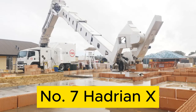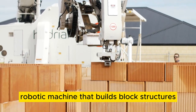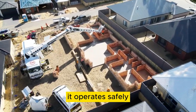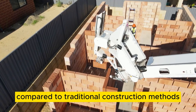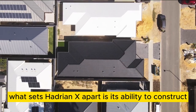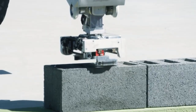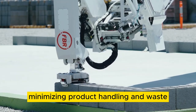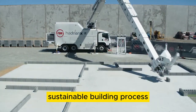Number 7: Hadrian X. The precision construction robot Hadrian X is a groundbreaking mobile robotic machine that builds block structures with speed and precision in outdoor environments. It operates safely, following a 3D CAD model to create structures, reducing waste compared to traditional construction methods and enhancing on-site safety. What sets Hadrian X apart is its ability to construct the walls of a house on-site in as little as a day, using unique optimization software. It transforms wall sketches into block positions, minimizing product handling and waste.